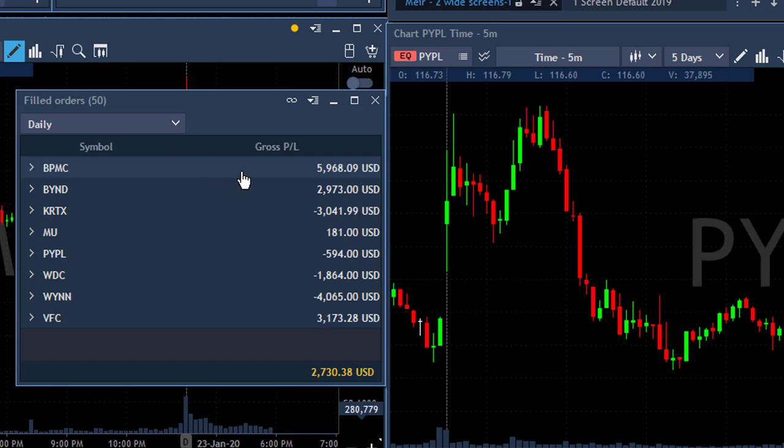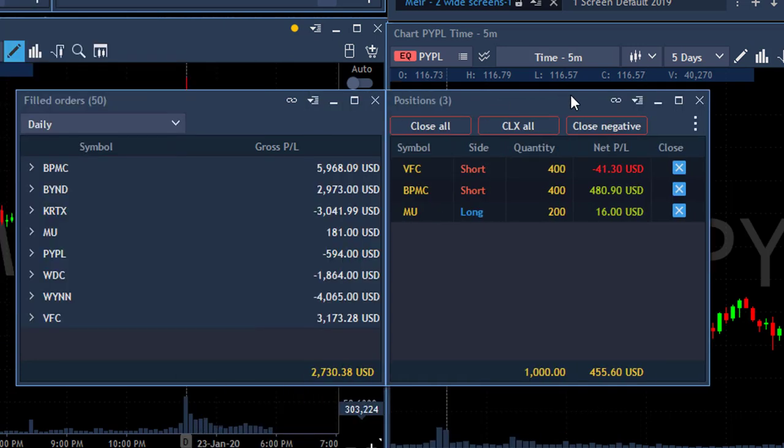Some of them were real nice winners like BPMC. Beyond worked out well. I had a loser in KRTX. Amus, very small winner. PayPal, loser bigger than I thought. WTC, a loser. VFC, a winner. So I'm up $2,700 right now — that's a good day. I'm still open with VFC, BPMC, and MU with over $460, so I'm going to be up today over $3,000.